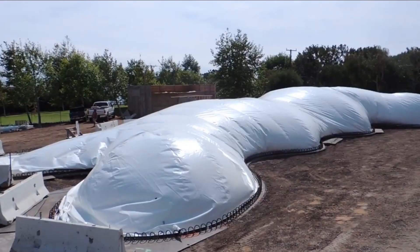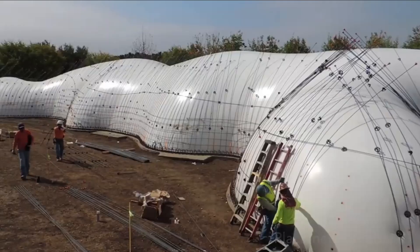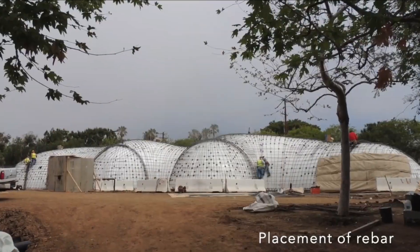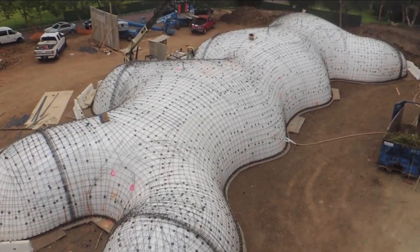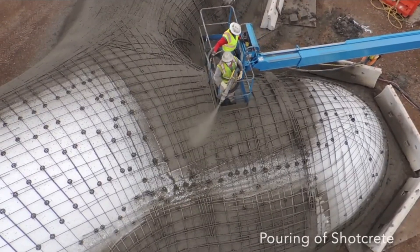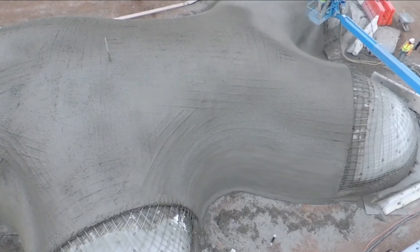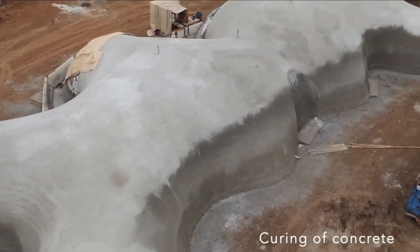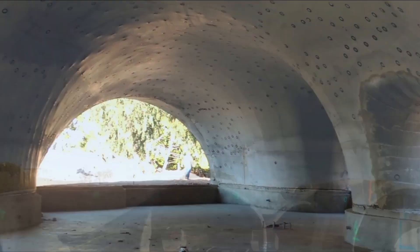Number 2 is a construction method that uses low-pressure air to create monolithic reinforced concrete structures. After inflating the pneumoform structure, reinforcing bars are installed and shotcrete is added. When the concrete has dried, the structure is deflated and removed for reuse. The structure is highly resistant to natural disasters such as earthquakes, strong winds, or fires.